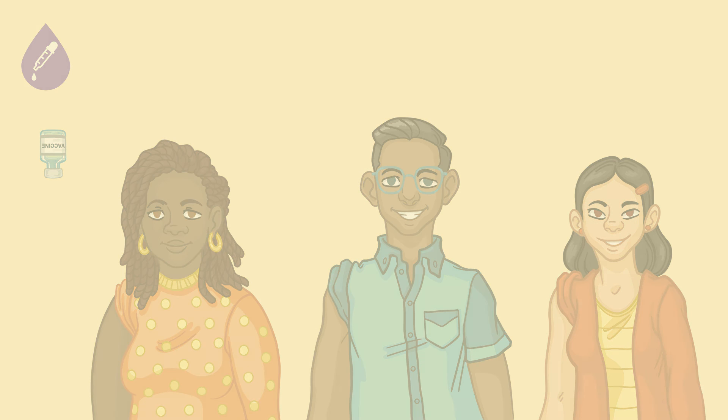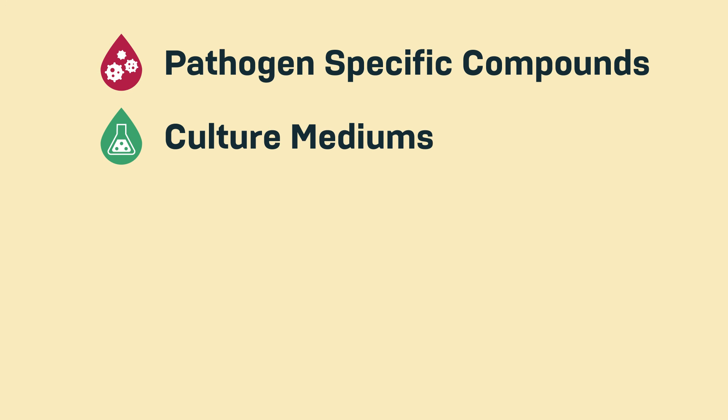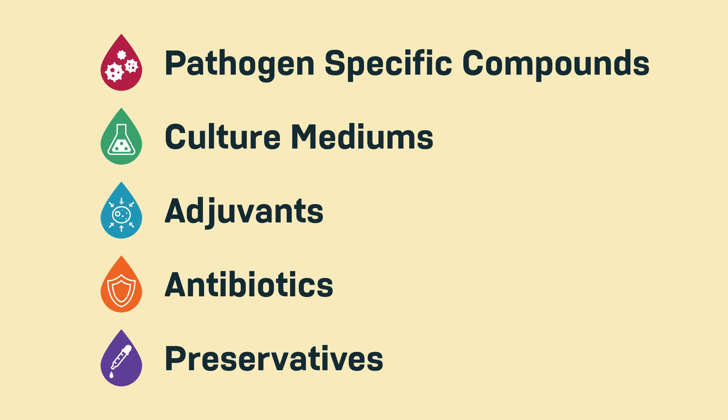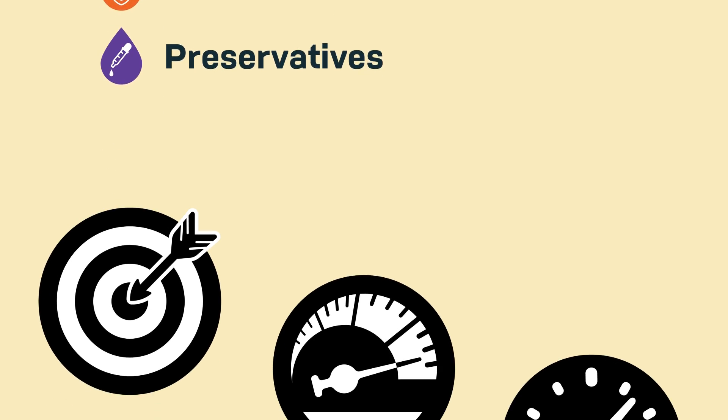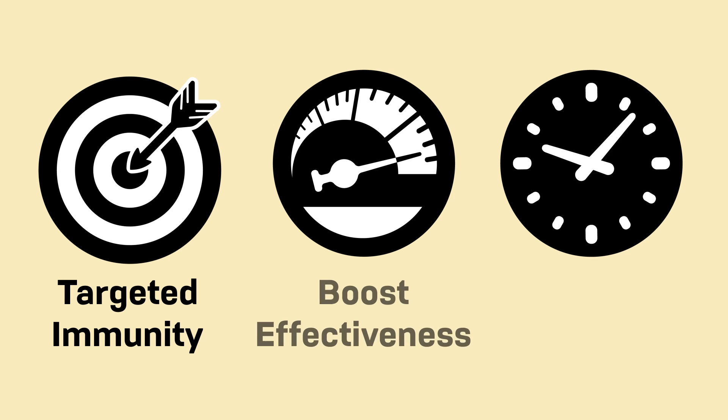To summarize, vaccines are made up of different ingredients: pathogen-specific compounds, culture mediums, adjuvants, antibiotics, and preservatives. Each of these ingredients serves one or more purposes: to provide immunity, to make the vaccine effective, and to keep the vaccine safe and long-lasting. All of these ingredients work together to protect our bodies from severe illnesses.